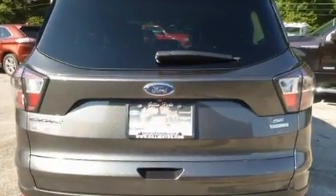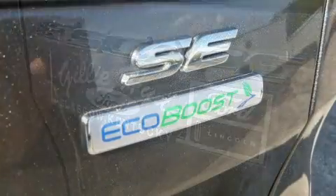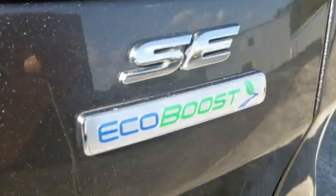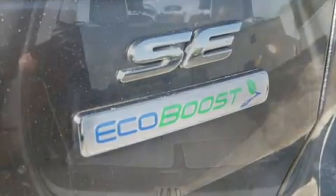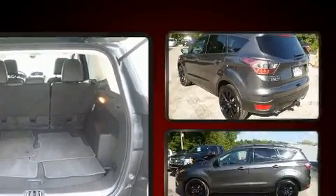Comfort and convenience were prioritized within, evidenced by amenities such as a tachometer, adjustable headrests in all seating positions, front dual-zone air conditioning, remote keyless entry, rear wipers, and cruise control.